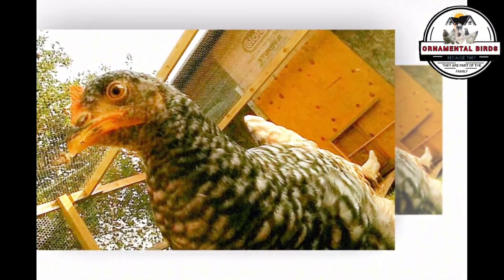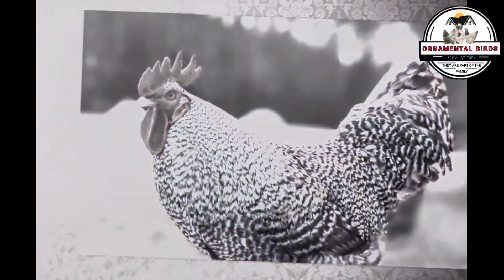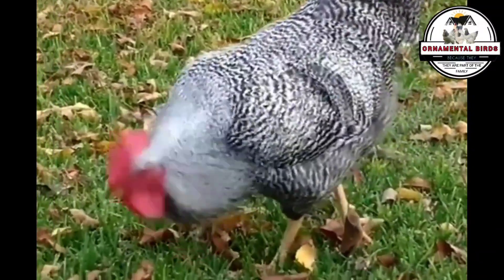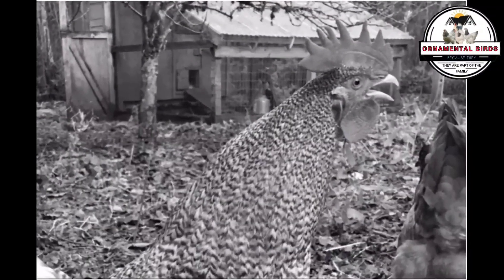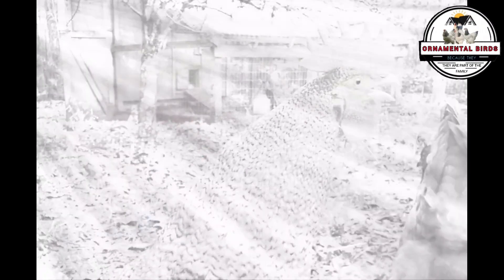One of the most valuable advantages of the California Gray is its ability to be auto-sexed at hatch. Thanks to the sex-linked genetics of the barred gene, breeders can distinguish the sex of chicks on the very day of hatching simply by observing their plumage. Male and female chicks show subtle but consistent differences in the intensity and pattern of their birth markings. This is crucial for producers who need to separate sexes early, optimizing flock management and reducing costs.